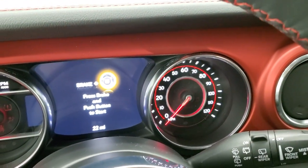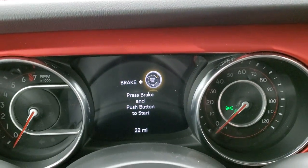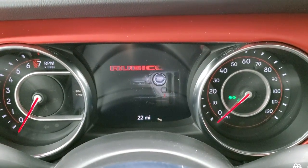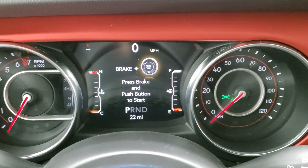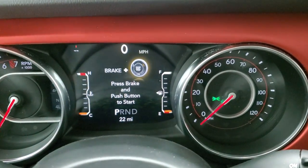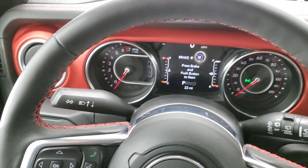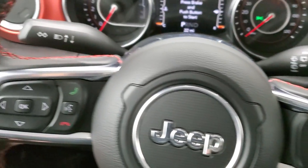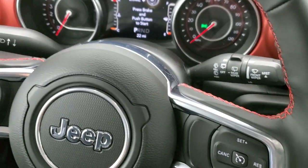As we hop inside the vehicle, you can see this one only has 22 miles because it is brand new. You get the 7-inch LCD display — check out the cool animation that goes across there. You get a digital speedometer, compass, and a time or miles-to-empty display that's totally customizable. It has a heated leather-wrapped steering wheel with cruise controls on the right, Bluetooth and information center controls on the left, and audio controls on the back of the steering wheel.